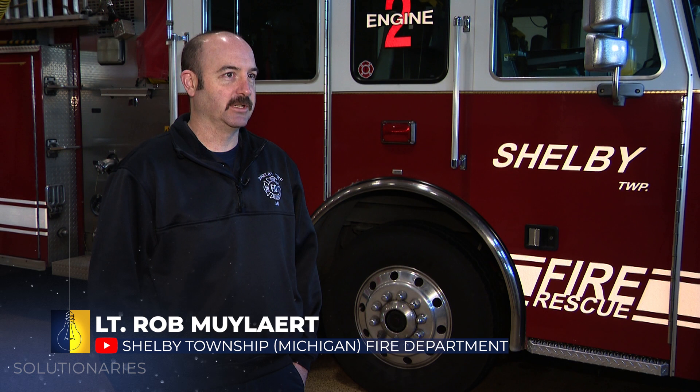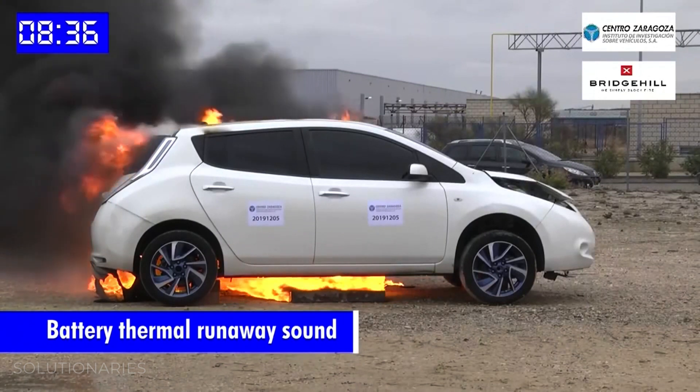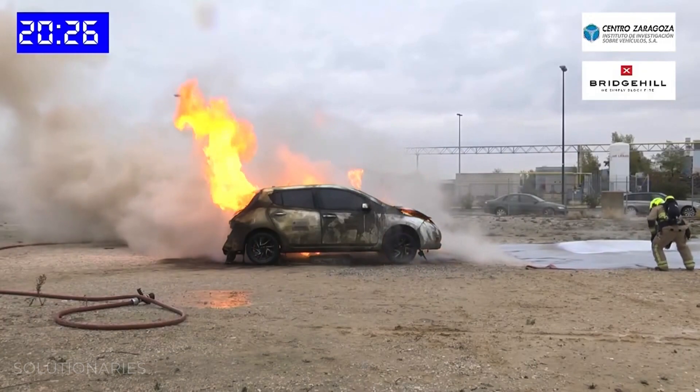The problem is that the batteries are an energy storage system, so they contain a huge amount of energy in a really small space, and they're protected very well inside of the vehicle. So getting access to those batteries is what causes all of the problems with extinguishing the fire.